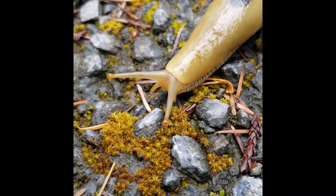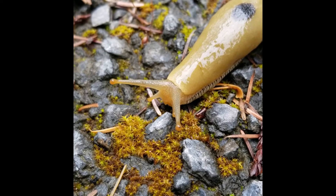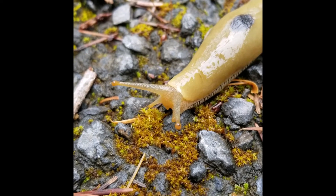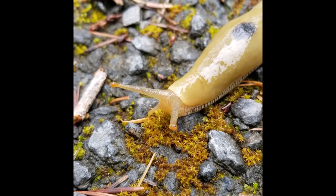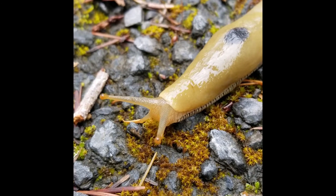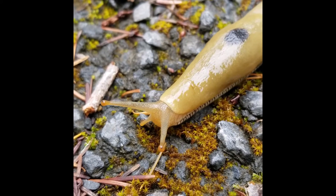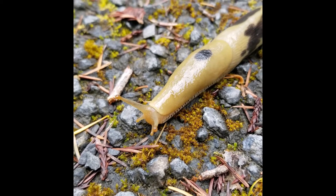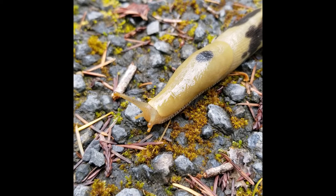Let's take a moment to look closely at this slug's face. What do you notice? I notice four things poking out in front. Those help the slug navigate and avoid danger. The big ones up on top have eye spots to help them see, but their vision isn't very good. The two small ones below help with smelling and feeling.